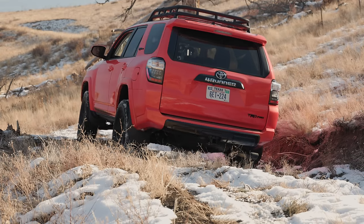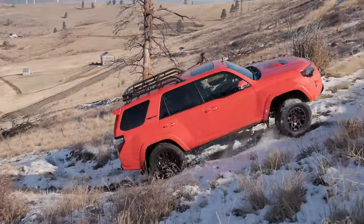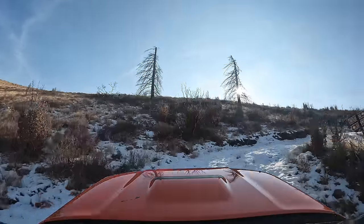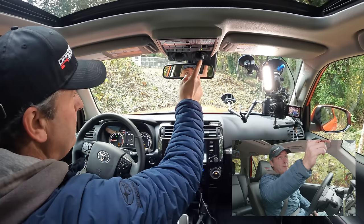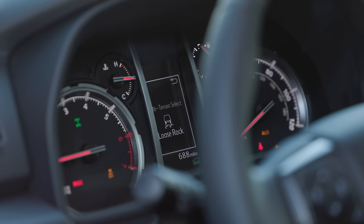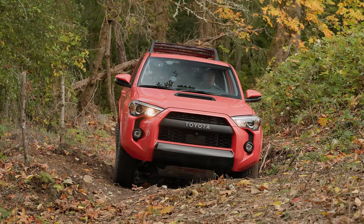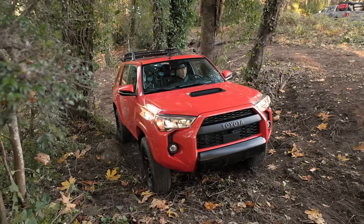What I like most about the 4Runner is its combination of size and capability. It's big enough to load up with all your gear and family, plus small enough to actually manage tight trails. TRD trims come with the amazing crawl control and multi-terrain select systems. When combined with dual-range four-wheel drive and a locking differential, there was pretty much no limitation on where you could take it.